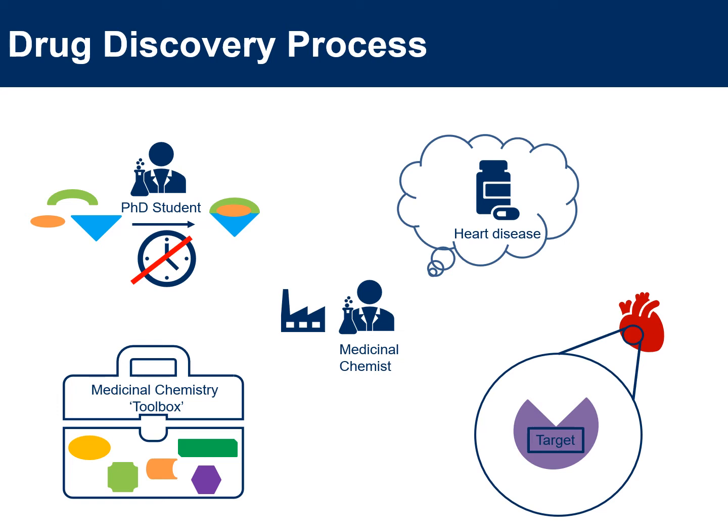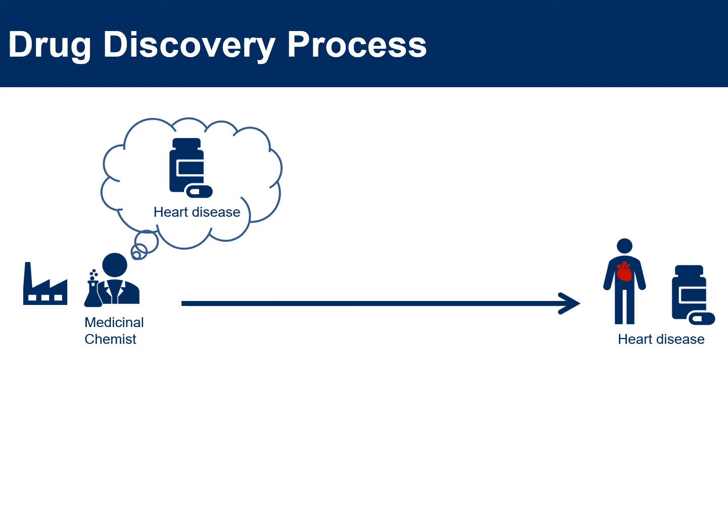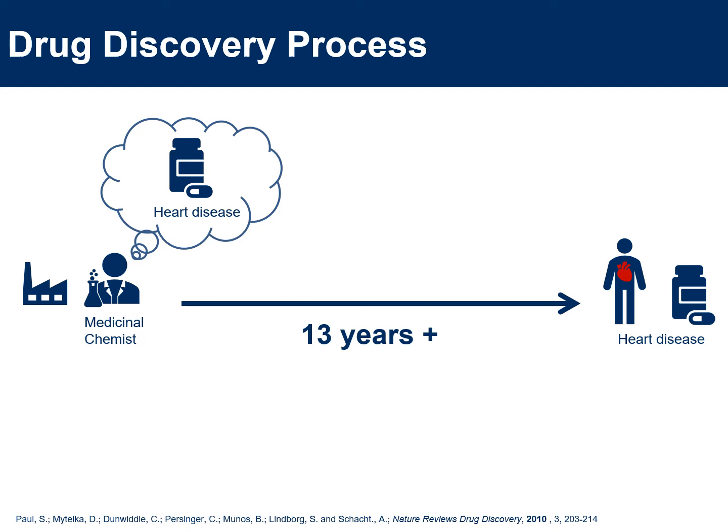But why do we want to save time within the drug discovery process? The main reason is it takes quite a long time to make new medicines — about 13 years and around £1.8 billion, or $1.4 billion, just to make one new medicine. So if we can help reduce that time, we can get important medicines to people who need them a little bit quicker, and that can only be a good thing.